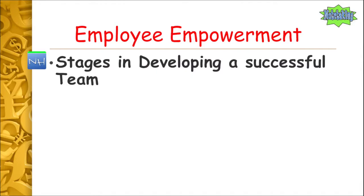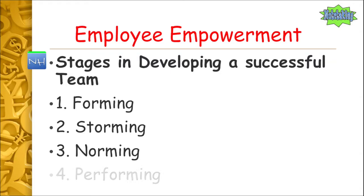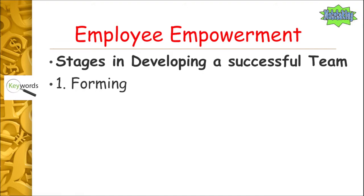So, the stages in developing a successful team — there are four of them: forming, storming, norming and performing. We need to go through each of these and know what they are. This could be a 20-mark question: the stages in developing a successful team.